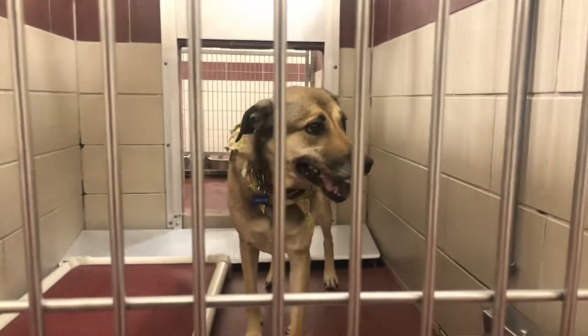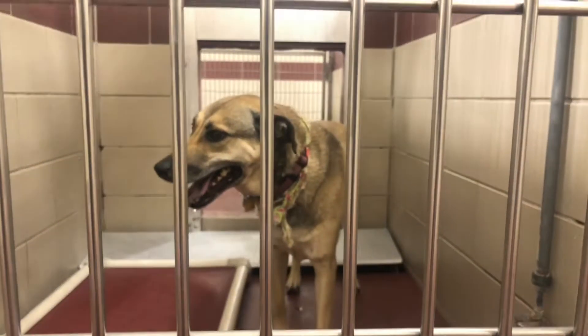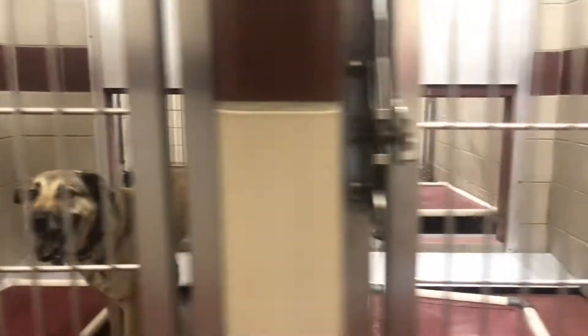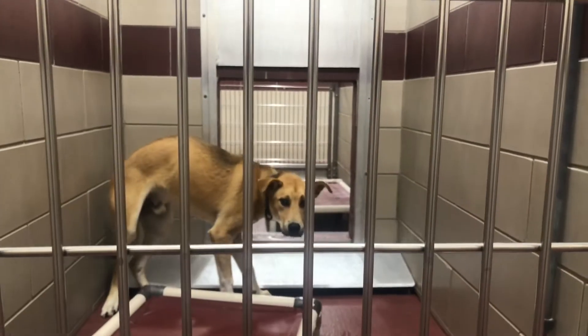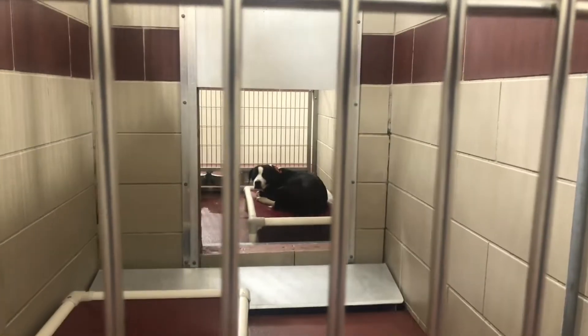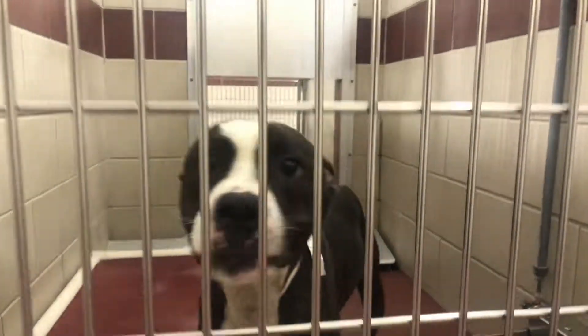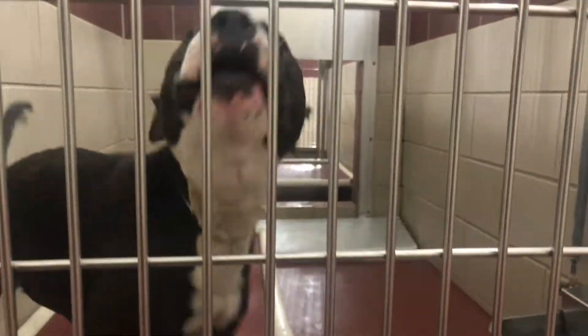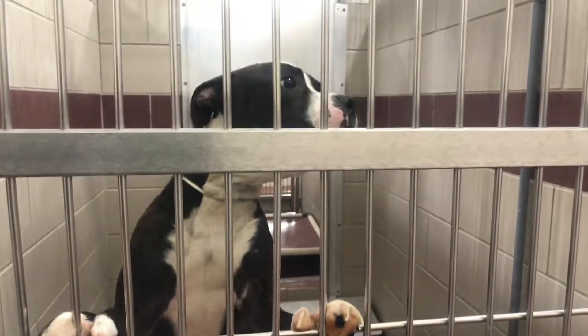This here is Sasha — hey Sasha, hey girl. She's a little timid so I'll just leave her back there. This is Rocky — Rocky doesn't like the camera too much. Hey Rocky, how you doing buddy? That's Poppy back there — hey Poppy, Poppy's tired. And hey, this is Pablo! Hey buddy — oh yeah, you have lots of energy, huh? Hey buddy!